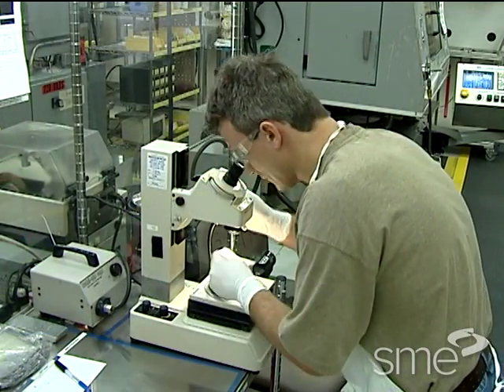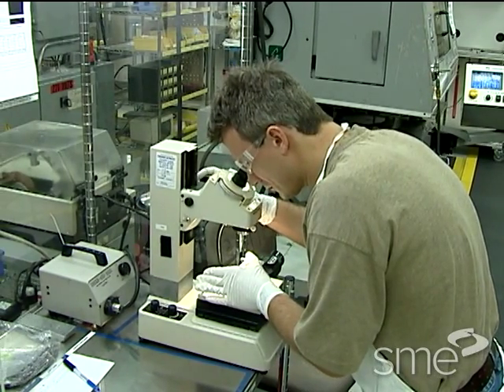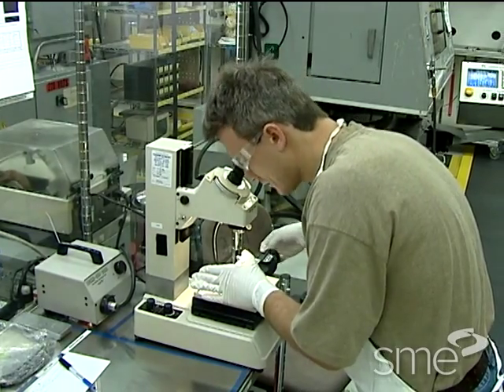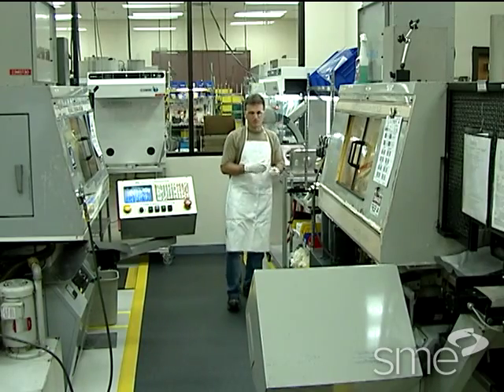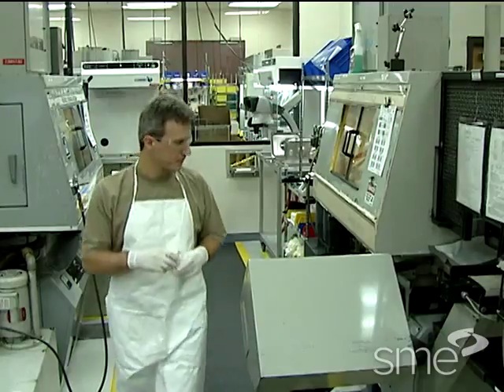ConMed Linvotec began applying lean thinking to its operations back in the mid-90s when Mark Snyder became the vice president of manufacturing. Mark took on the task of teaching lean to every single employee, regardless of whether they worked on the production floor or in the office.